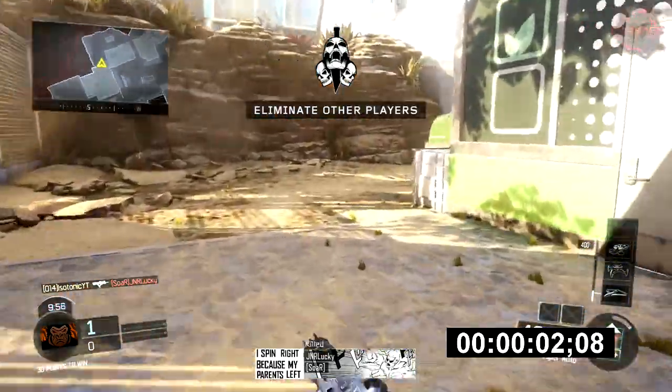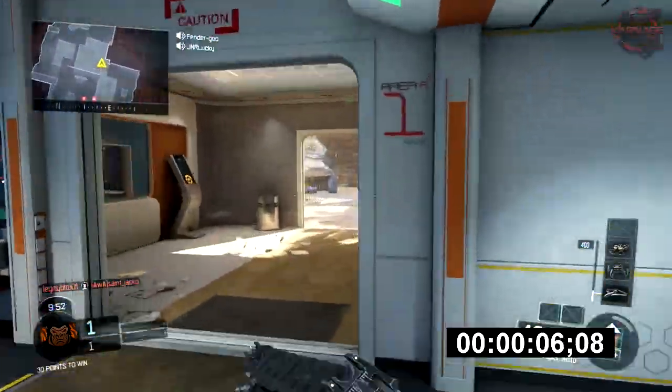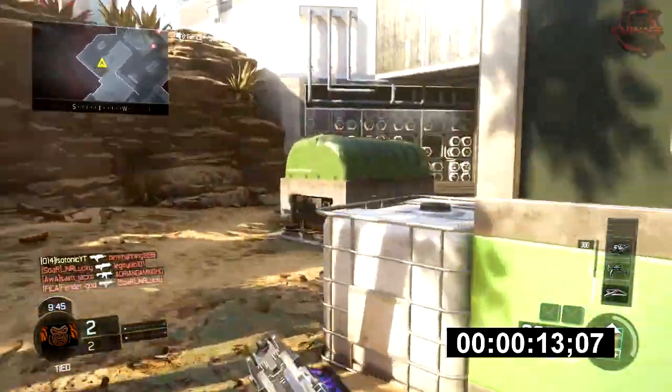All right, what is going on guys? It's Paula1, and today we have for you the world's fastest nuked out in Black Ops 3, coming in at 2 minutes and 12 seconds, beating the previous record by about 5 to 6 seconds, which is pretty impressive.